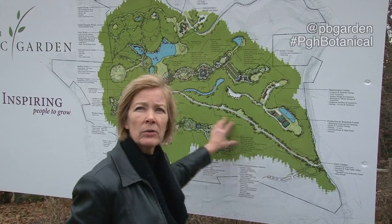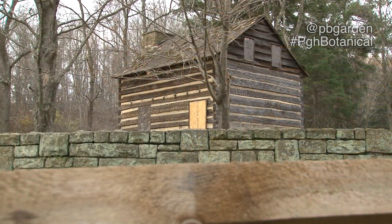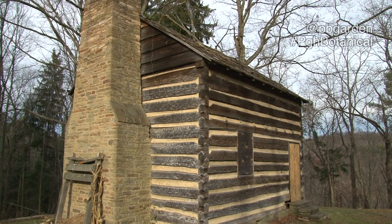On the 60 acres to the north, we've already started work on the Woodlands Garden of the World — that's the first garden in the garden. And our front door, until the reclamation work is done, is this historic homestead where we stand.